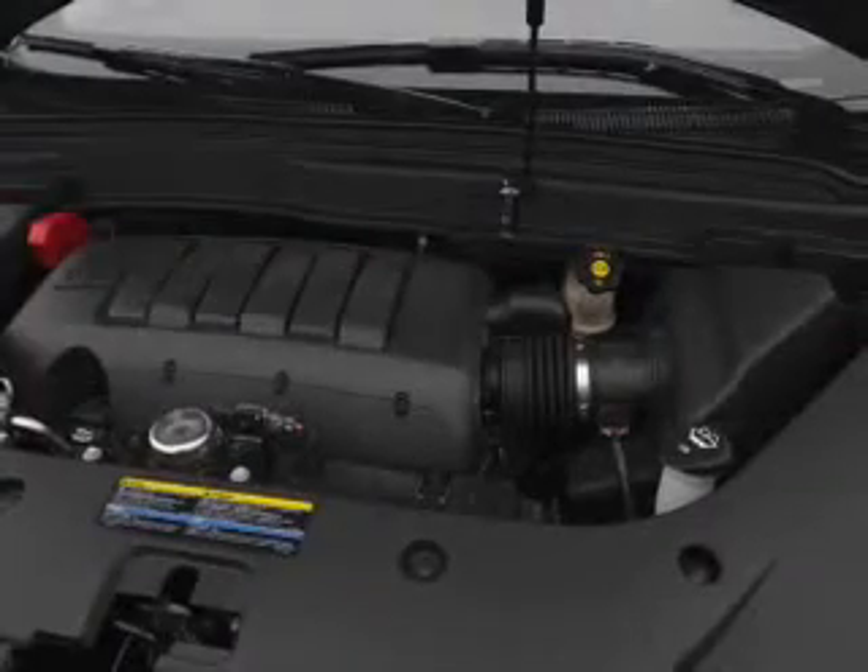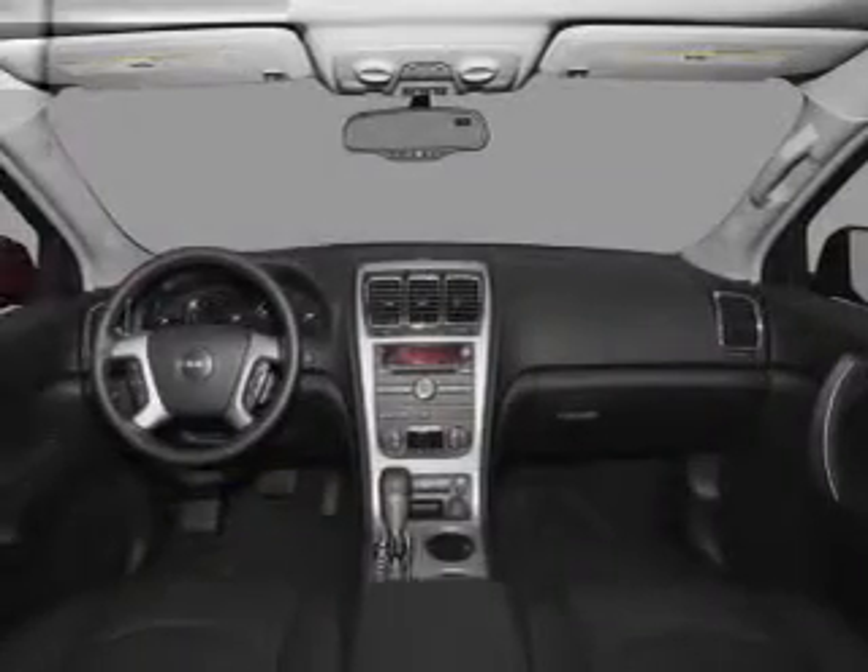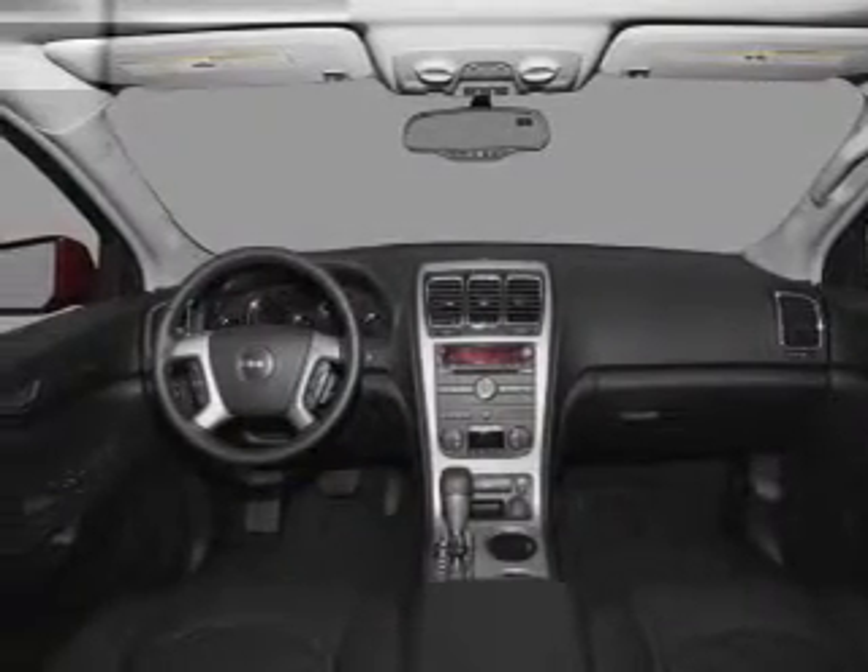Savor your listening experience with the premium sound system. The anti-lock braking system will help deliver you safely to your destination. Heated seats are for comfort in cold weather.